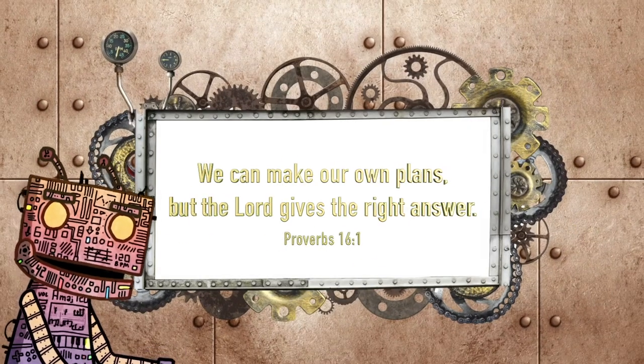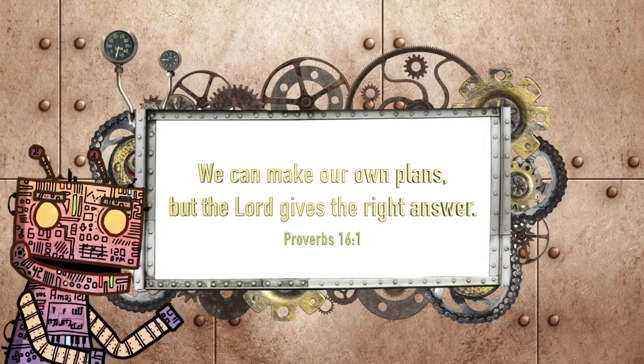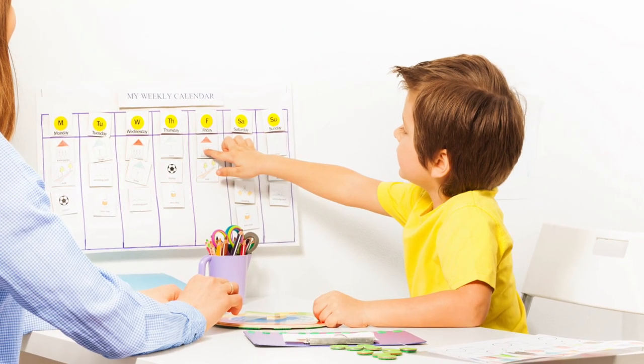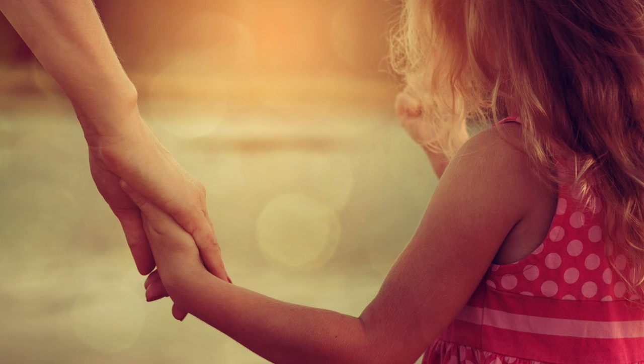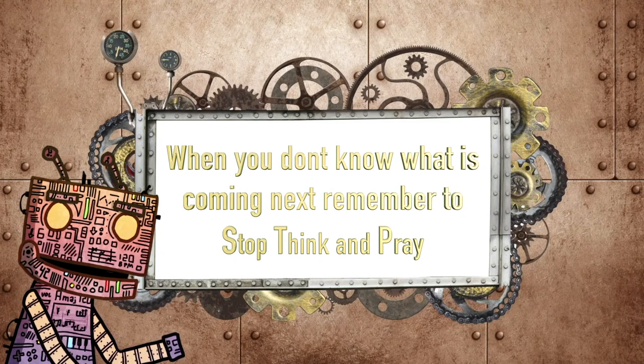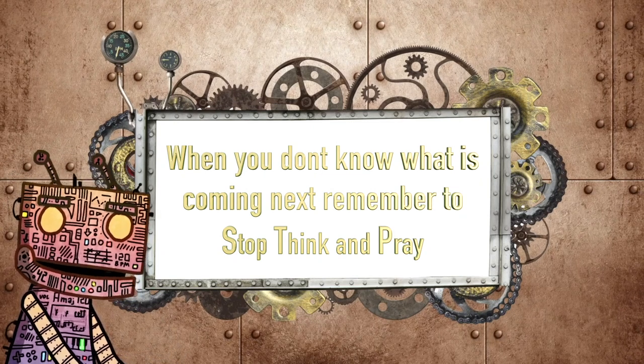The Bible tells us we can make our own plans, but the Lord gives the right answer. This means that even if you plan out everything, God will give you the right way to go. Hence, you can trust him to guide you. And when you don't know what is coming next, remember to stop thinking prey.